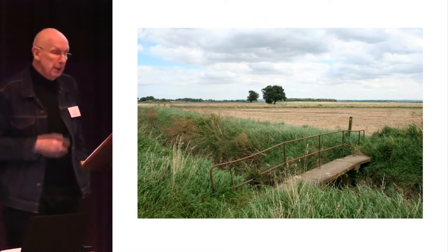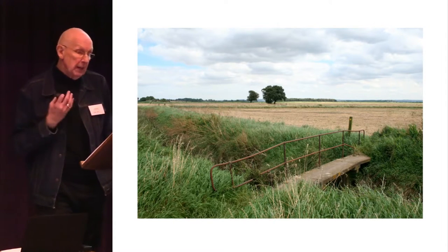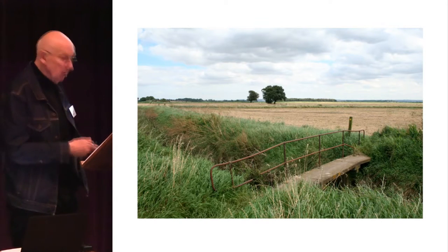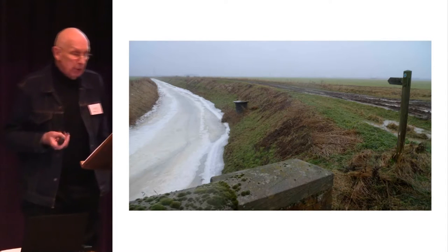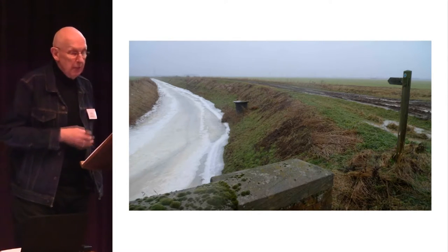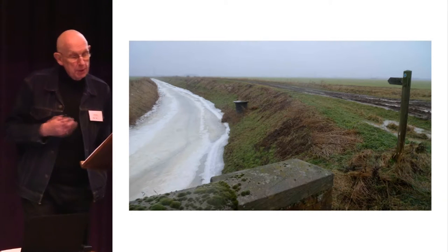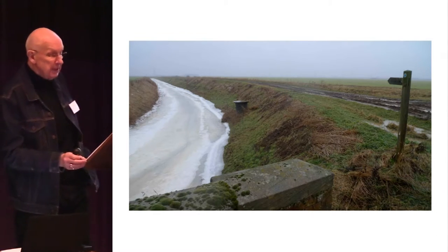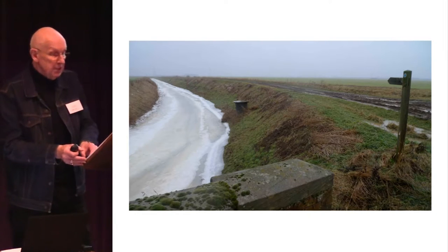As Martin Heidegger suggests, the bridge gathers to itself, in its own way, earth and sky, divinities and mortals. How might one encounter, engage with, and strengthen regard for such landscapes off the beaten track? To occasion a reappraisal of the inherent qualities of places rarely visited — with few pedestrians.